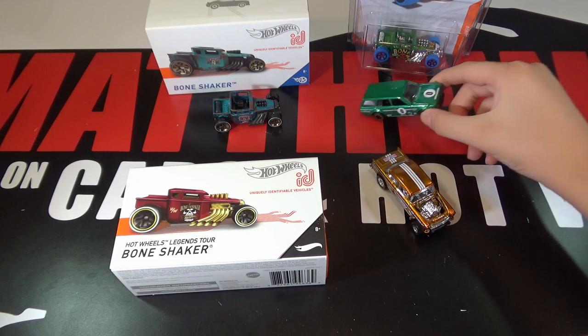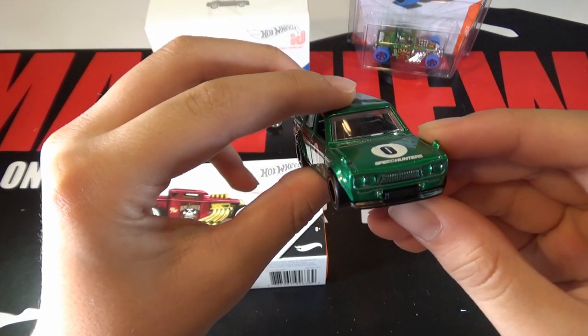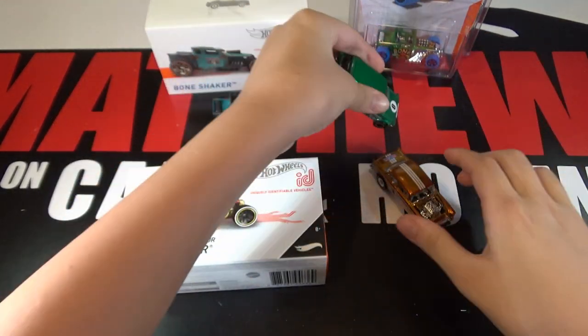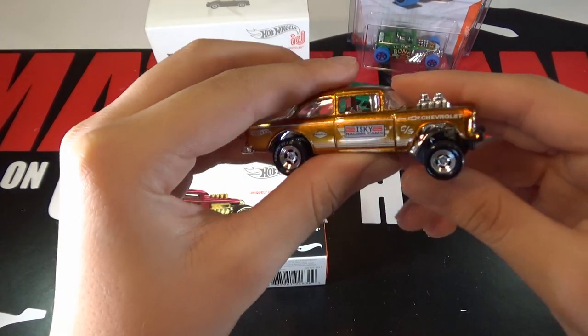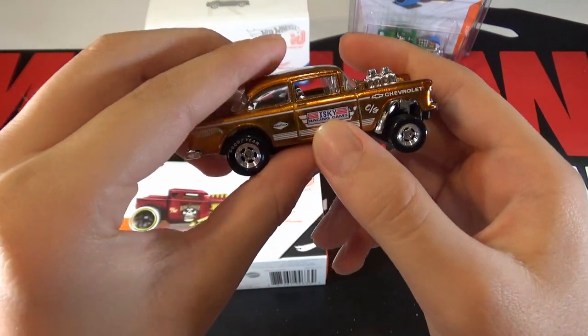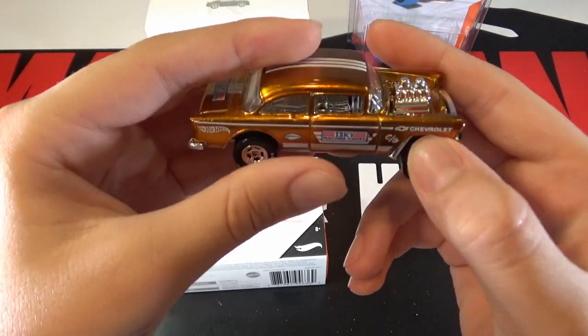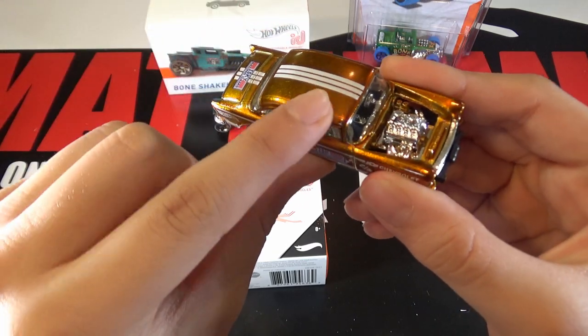Last year they made the Datsun as the Legends Tour car. This year they made two cars and one of them is this Gold Gasser. You can see it says Isky, Racing Cams, then Hot Wheels, Chevrolet, and the three stripes on the top.